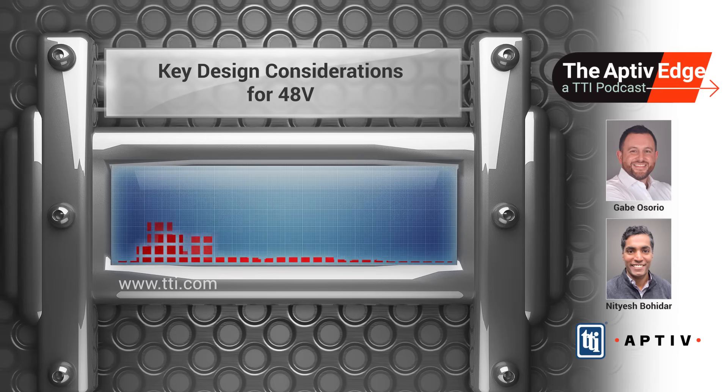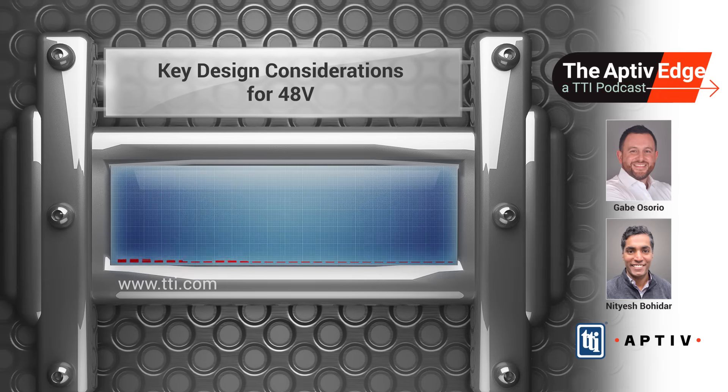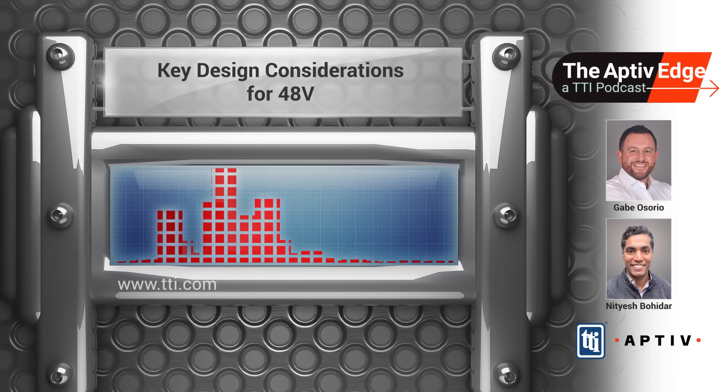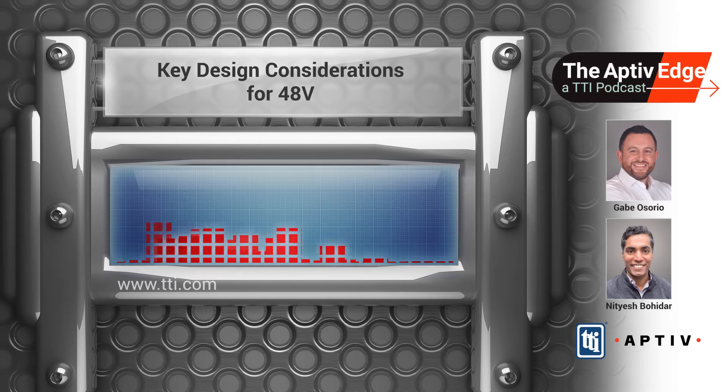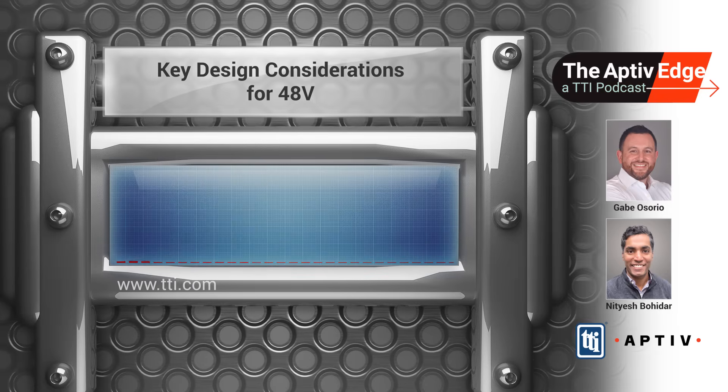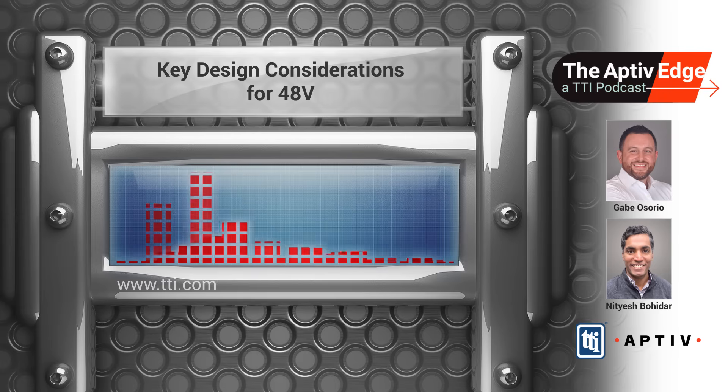What does creepage and clearance mean? The terms seem complex, but we can easily break that down. Creepage is the shortest path between conductors along an insulating surface, and clearance is the direct air gap between those conductors. Think of creepage as hiking a trail between two cabins — the trail is on the forest floor and has to wind around terrain and obstacles. Clearance is like having a direct zip line between the cabins going right through the air — the shortest straight-line path, no obstacles, just open space. Both are critical in preventing arcing and ensuring connector safety.